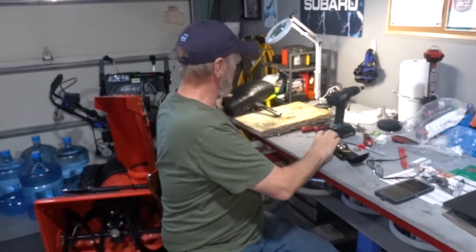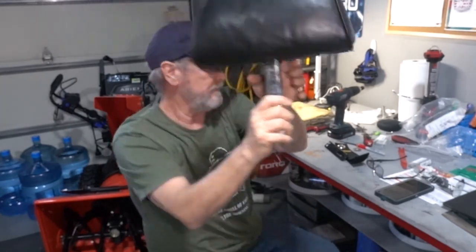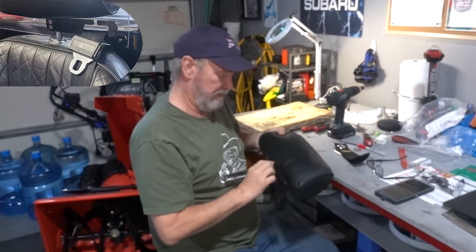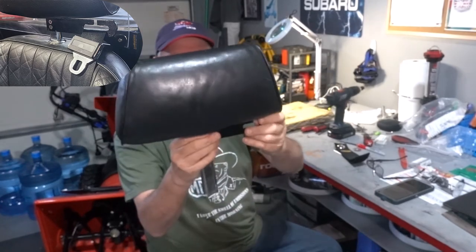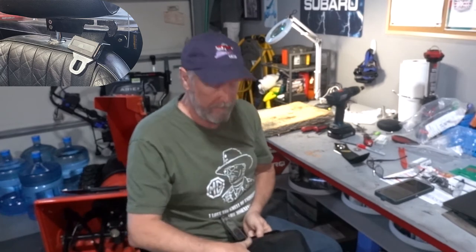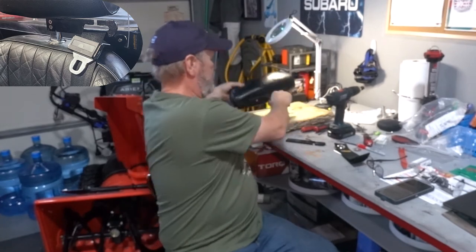I drilled two holes — one and two — and this fits in. So it'll sit on the side and lock it. This is the passenger side so it goes the other way. I used locking nuts on the opposite side and they fit underneath.